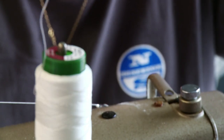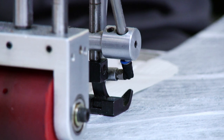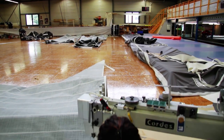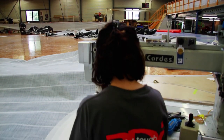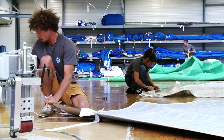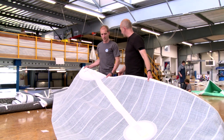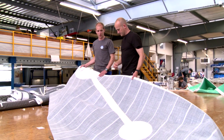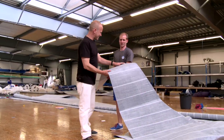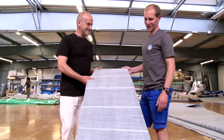Next, the sail gets taped and stitched along each of the three sides — the luff, the leech, and the foot. Tensioning lines are fitted, and then the sails are fitted with batten pockets. Because these are furling headsails, the battens are vertical rather than horizontal. It always amazes me with these sails — they're so stiff. And stiffness is the key: that's what makes them good.